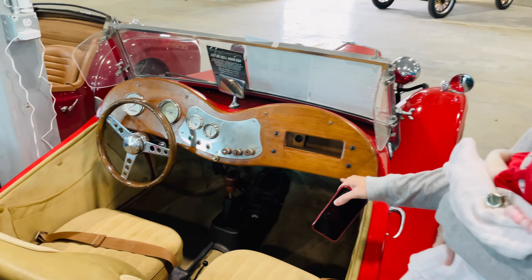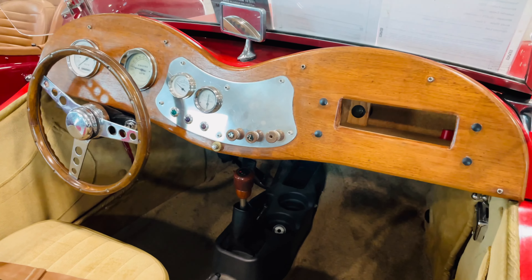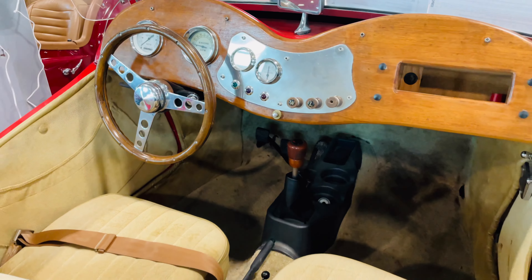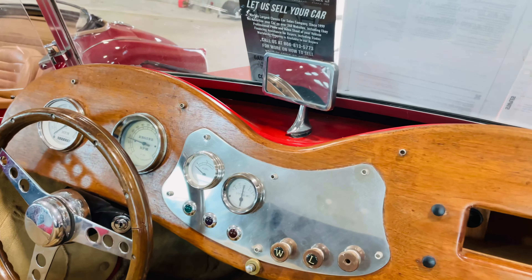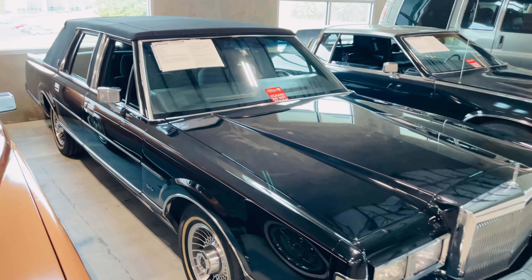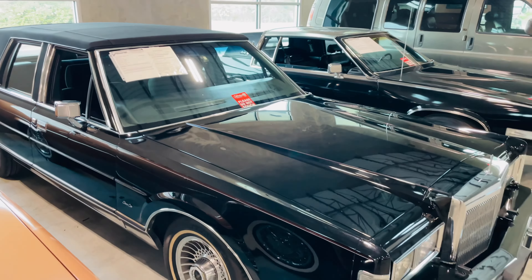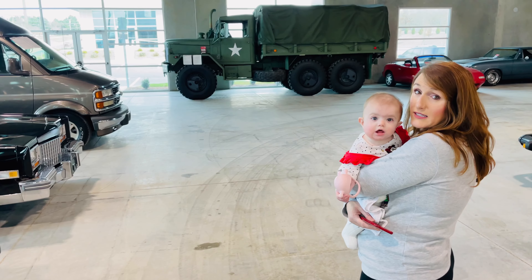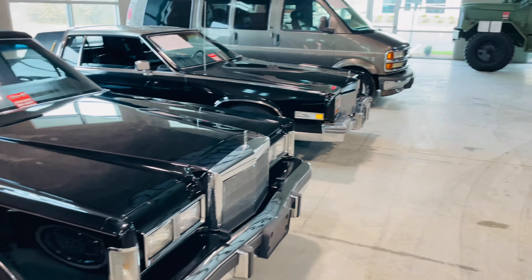Did you find another one? Yeah, look at that — the wood interior. Oh wow. That rear-view mirror is a hazard — I can't back up. These Lincoln Town Cars are massive. It's literally like a boat. It takes up the whole town — that's what it's called. It is big.